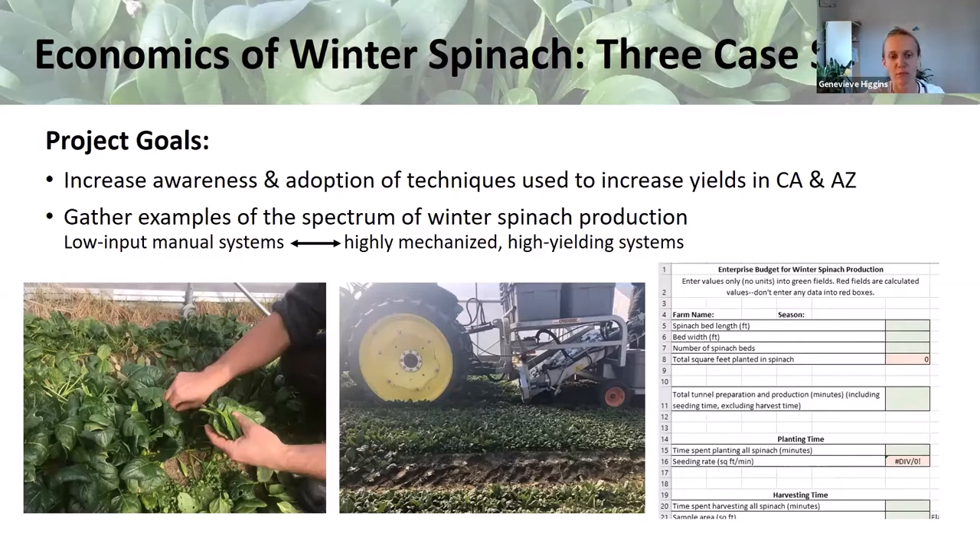His interest led us to the next phase of this project, which has two side-by-side goals. One was to increase grower awareness in the Northeast of techniques large-scale growers in California and Arizona use to increase profits — things like seeding densely, using resistant varieties, and increased mechanization. The other goal was to gather examples of the spectrum of winter spinach production in the Northeast, from very low-input manual systems to highly mechanized specialized systems, to create benchmarks for current and potential new growers. As part of these goals, we created an enterprise budget — you should have received an Excel template by email.